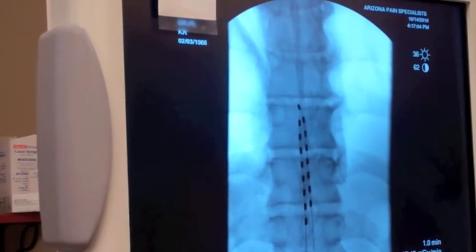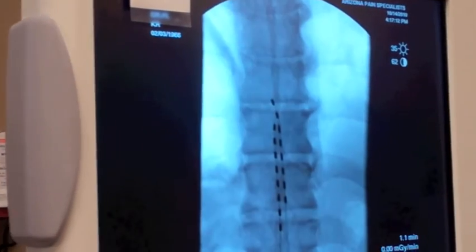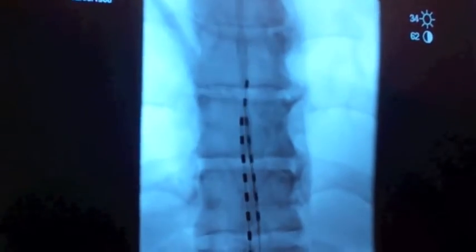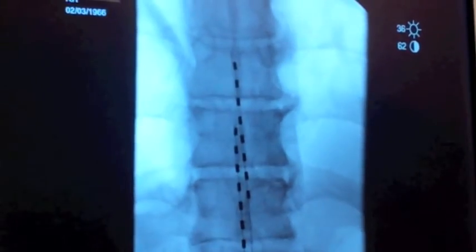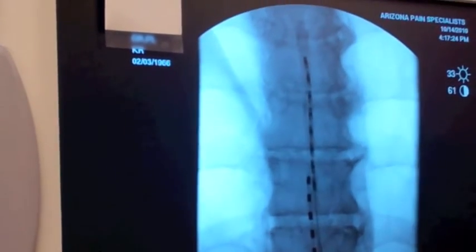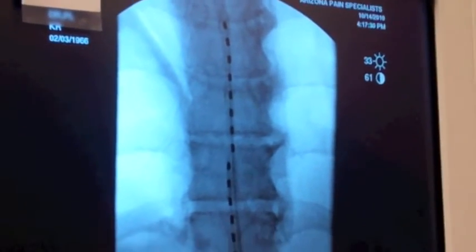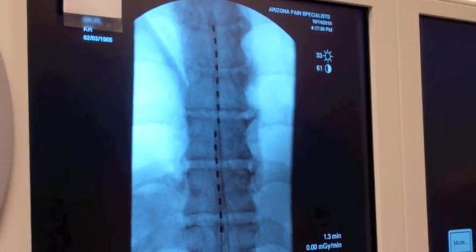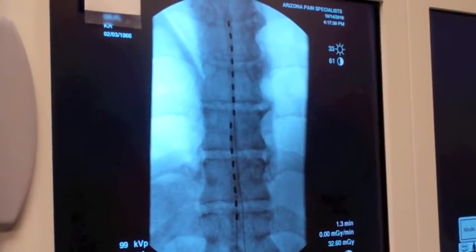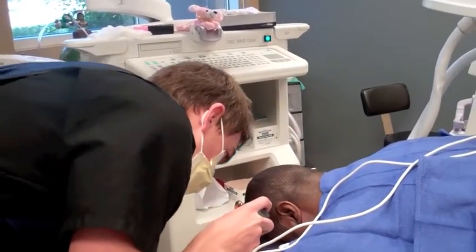I will place this electrode all the way up to approximately T8 in the midline to try to cover the low back on both legs. The second electrode is going to be specifically targeted at his left leg, which is his worst area of pain. With that configuration I'm covering T8, T9, T10, T11, and part of T12. I believe we're in a large enough area to get all the patient's pain. At this point we're connecting the spinal cord stimulation leads to the external programmer, and the representative from St. Jude will try to program and get coverage directly over the patient's pain.